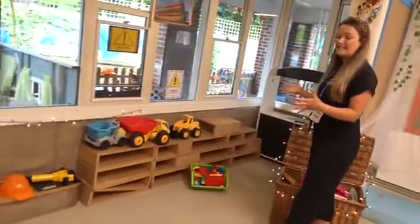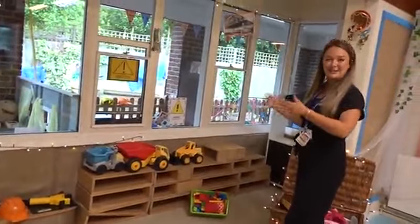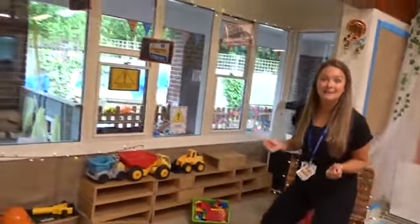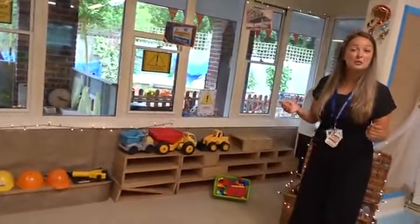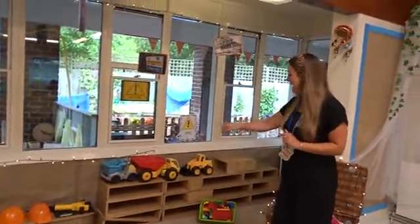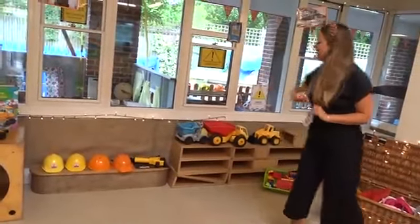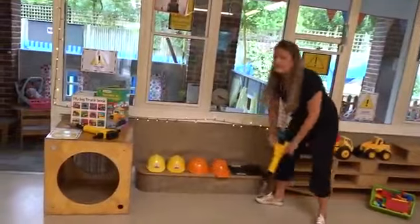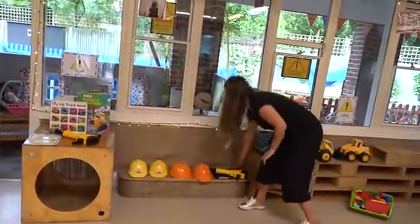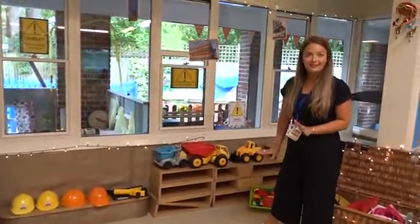Another role-play area that we've got, everybody, is this place here. This area is our construction site, but it changes all the time. At the moment we've got a lovely construction site, but at Christmas time it's Santa's workshop. In the autumn we have an autumn vegetable shop, and we make it a winter wonderland in wintertime — so it's always changing. For now it's a lovely construction site, so you can wear the hard hat helmets to keep your heads nice and safe, use the drills to fix the road, and build whatever you would like. Some of the children recently have been building lovely ships and speed boats — so much fun!